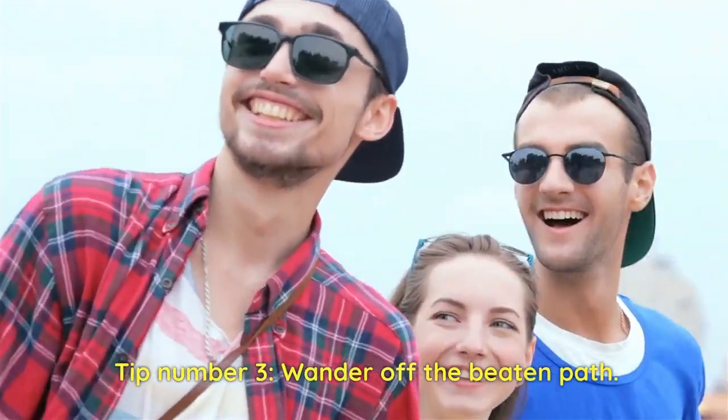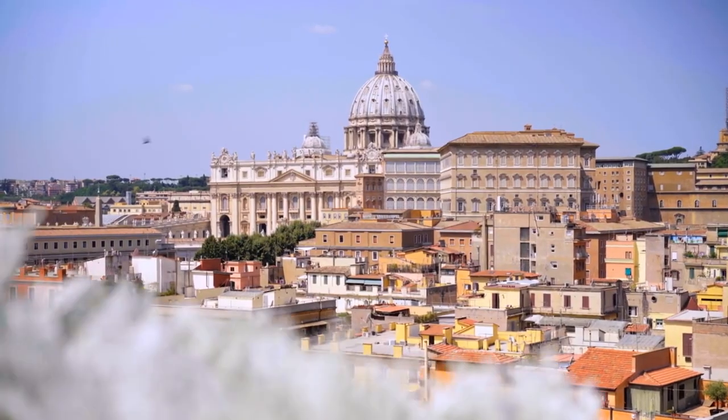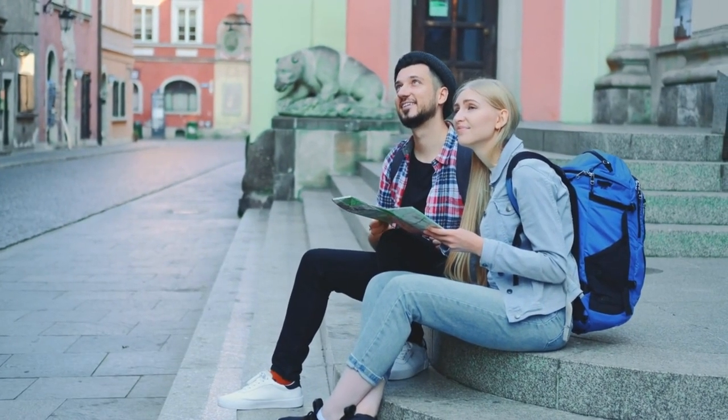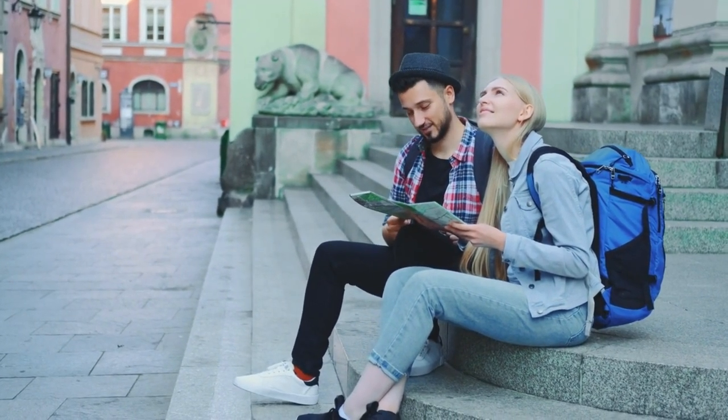Tip number three: wander off the beaten path. While Rome's iconic landmarks are a must-see, don't hesitate to explore the city's charming neighborhoods. Stroll through Trastevere's narrow streets, discover hidden squares, and interact with locals to uncover authentic experiences.